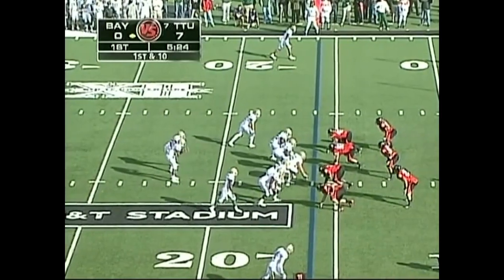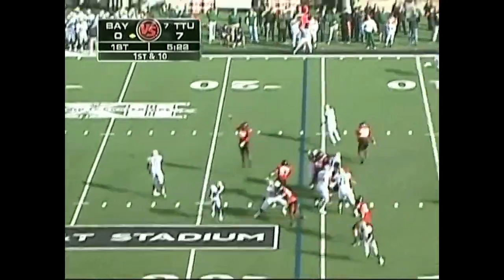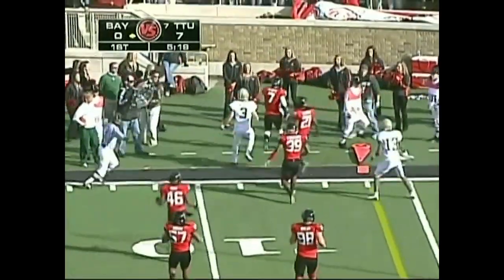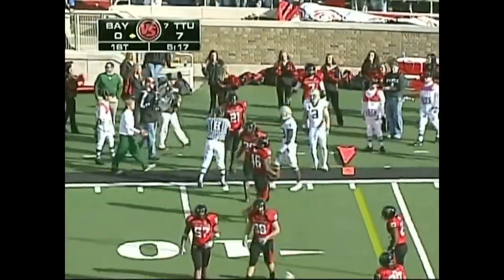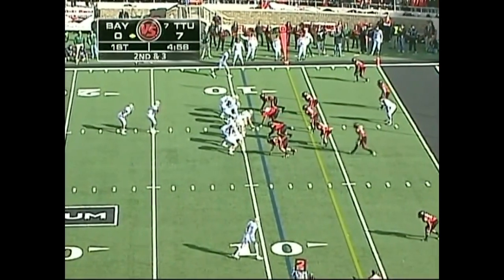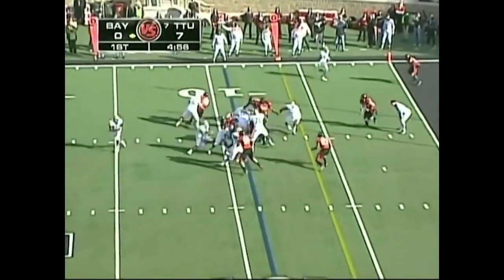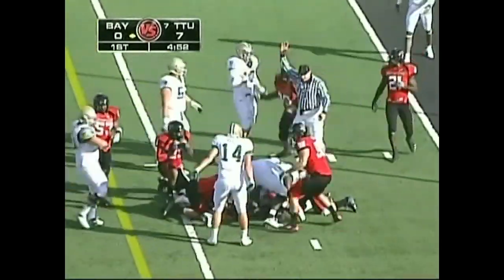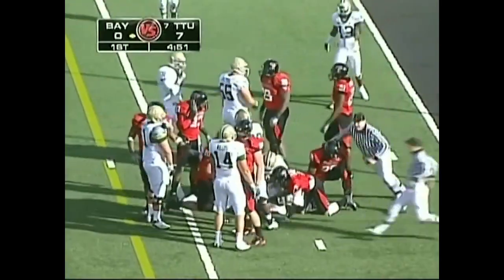Inside five and a half here in the first. First and 10 from the 16. Griffin throws — pass complete to Thomas White, and he gets down to about the nine-yard line. White, the senior out of Plano, Texas. Two tight end formation, straight ahead running. Inside the five-yard line is Finley, and Baylor on the run.